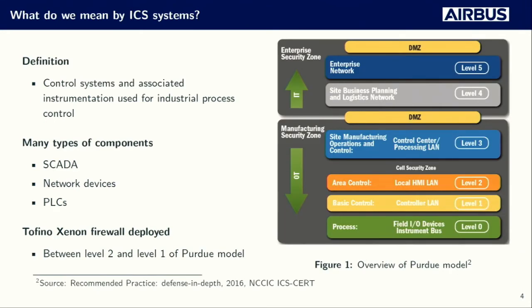What do we mean by ICS systems? That's everything controlling industrial processes. They are categorized by the Purdue model in three different levels, from level three to level zero, where the lower the level, the closer you are to the industrial process. What's important to keep in mind is that the firewall we evaluated is meant to be deployed between level two equipment like HMIs or SCADA, and level one equipment like PLCs.